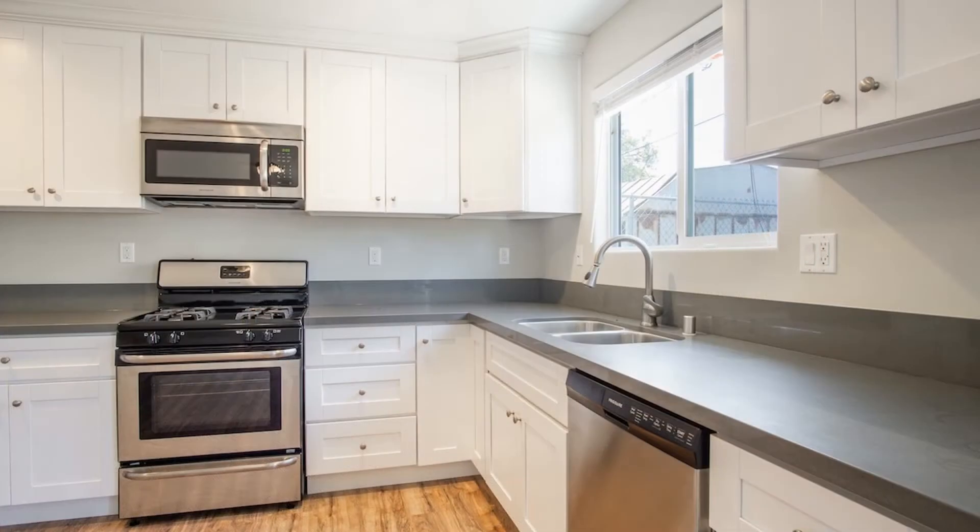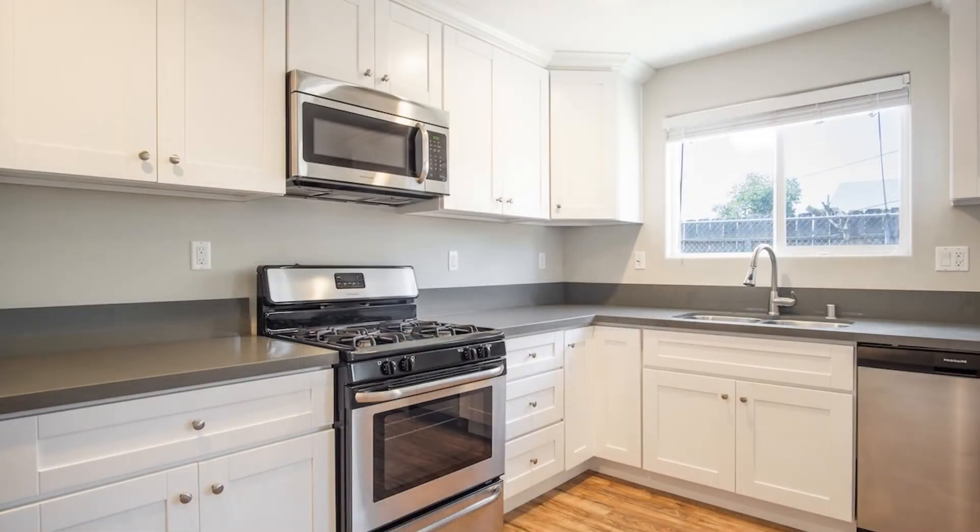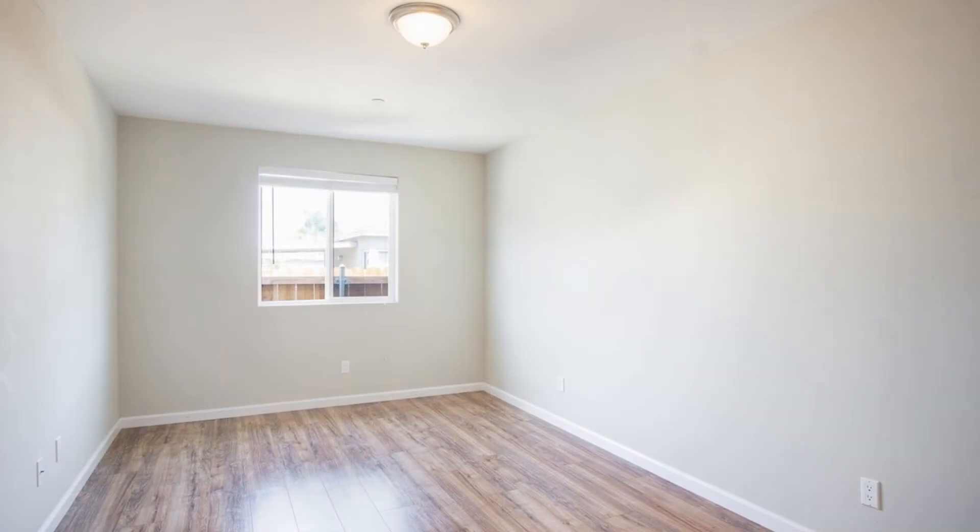The well-appointed kitchen includes custom cabinetry and upgraded countertops. It also comes equipped with stainless steel appliances.